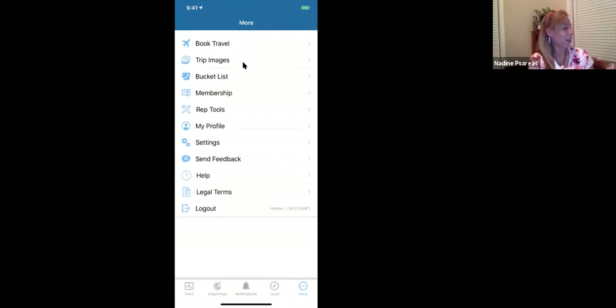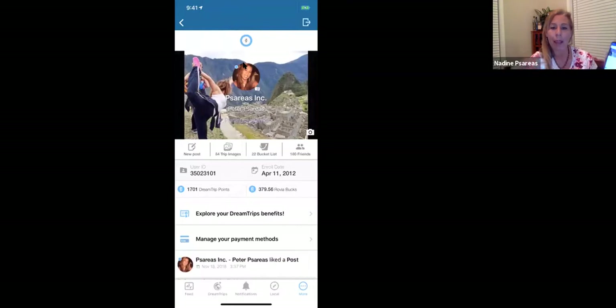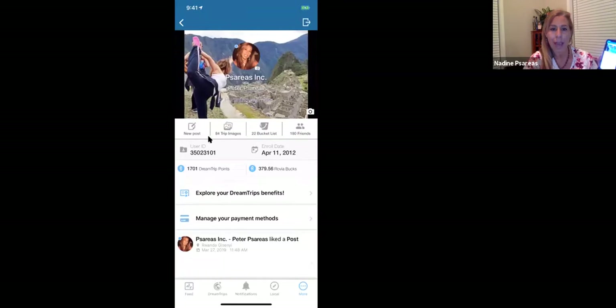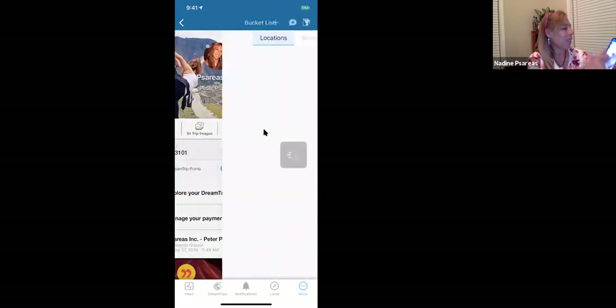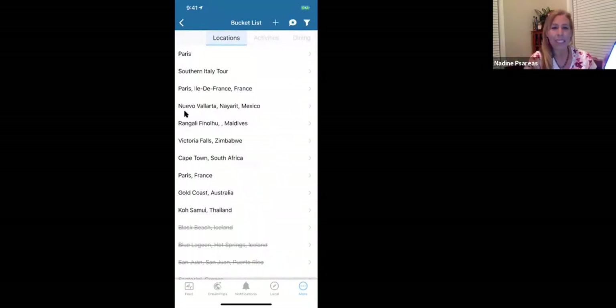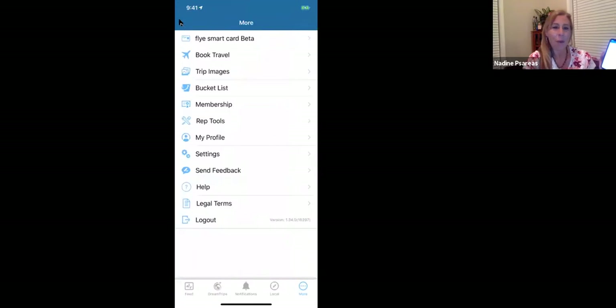Finishing up — click on my profile. This shows how many Rovia Bucks and how many DreamTrip points you have. It also allows you to do a bucket list, so go ahead and play around, dream, and start creating your own bucket list — make your own little checklist of all the places you want to go.